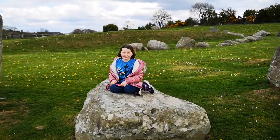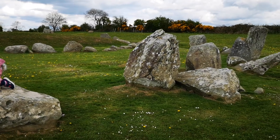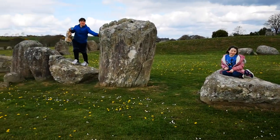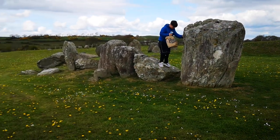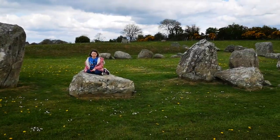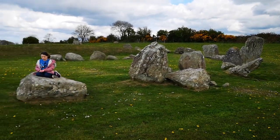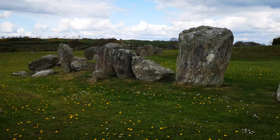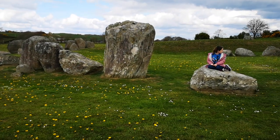There it is — the Ballinoo Stone Circle. Definitely worth a visit if you're in County Down. Anyway, all the best.